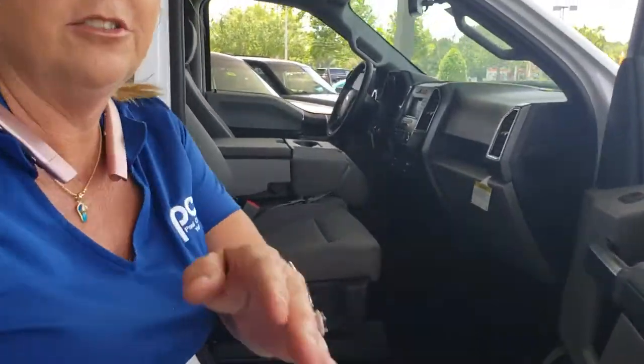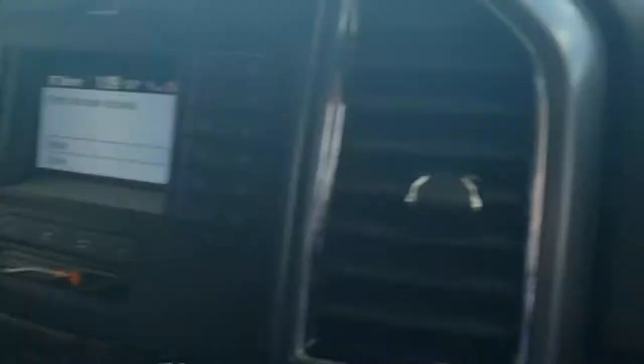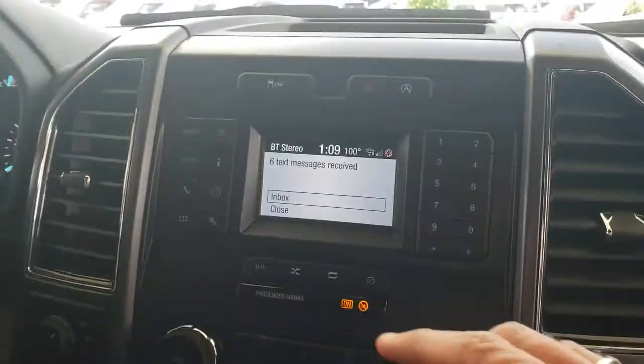Coming on into the inside, I just wanted to show you a couple of things. There's a locking glove box, a place to put the owner's manual, and nice cold AC.